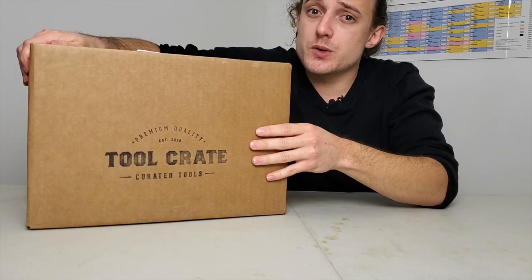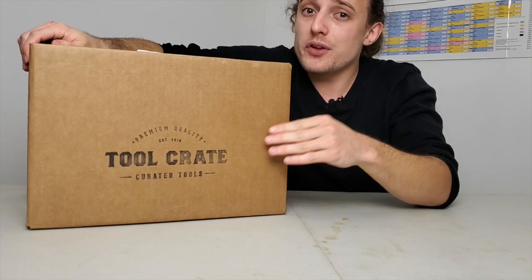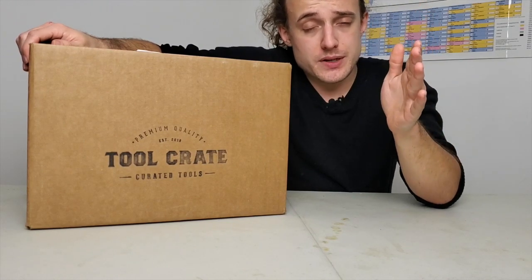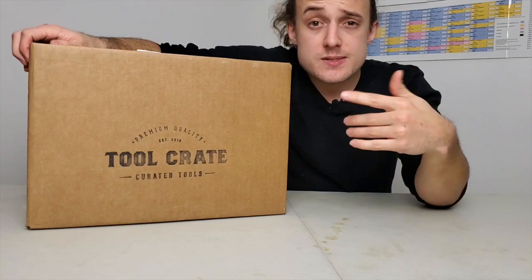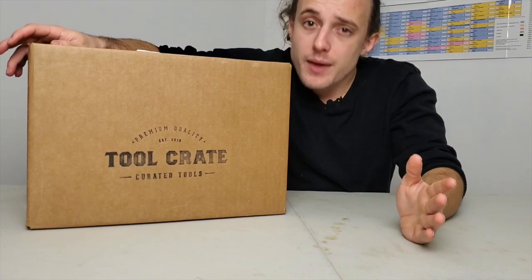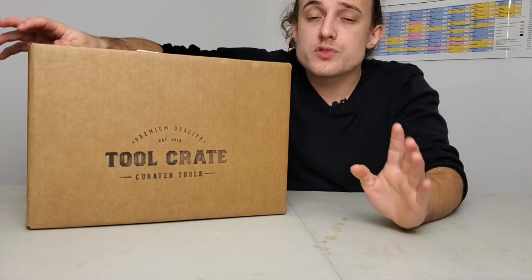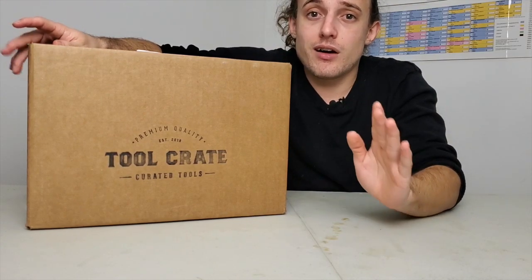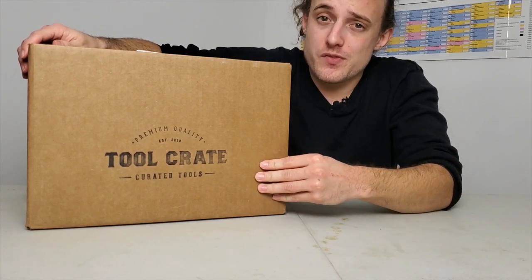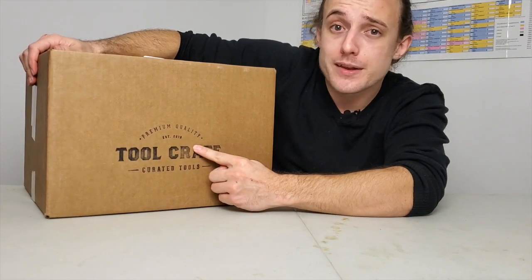At $250 a crate, a lot of people might be taken a bit aback by it, but you need to understand what you're getting in here is incredible value. Other companies online that try their own version of a monthly tool subscription box — you're going to pay $40 a month and you won't even get $40 worth of tools. You'll get cheap, inaccurate knock-off items. $250 is guaranteeing premium quality.